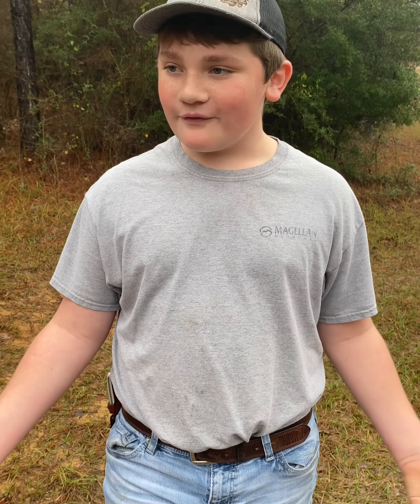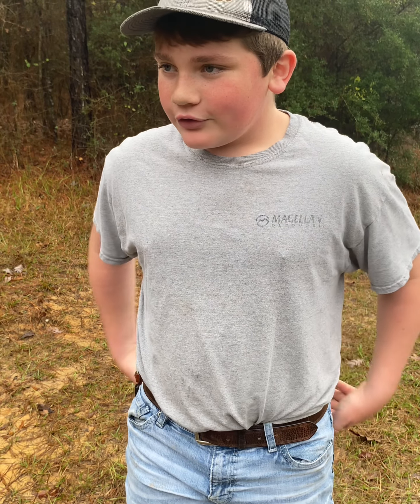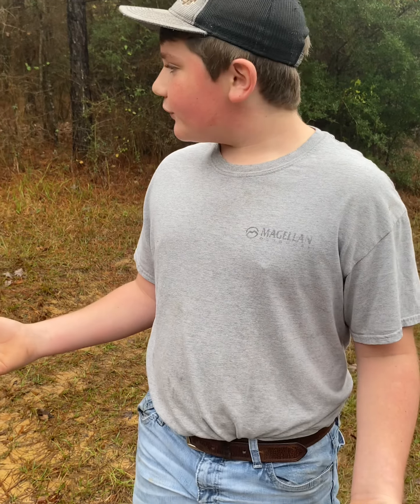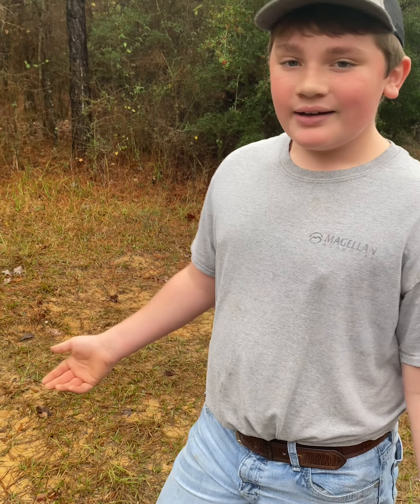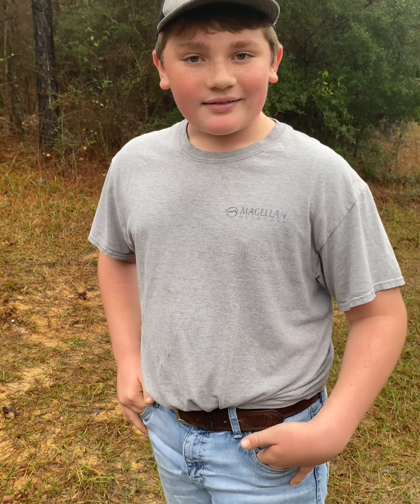Alright guys, we have kinfolk out here that are hunting and they've been seeing fox every time they hunt. So yesterday we set out about seven traps targeting fox, coyote, and bobcat, and even with the rain last night it just smells so good. He still got in the trap. So we caught us a gray fox today.